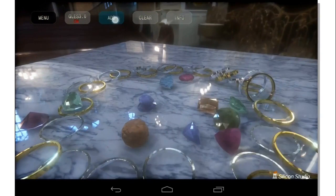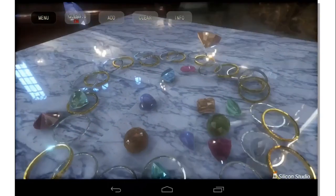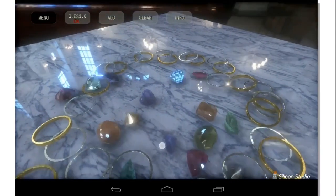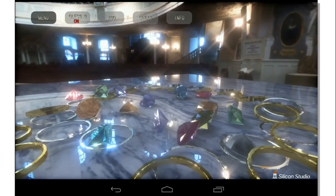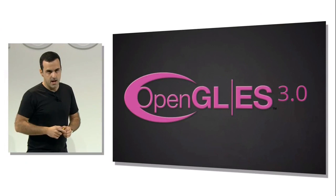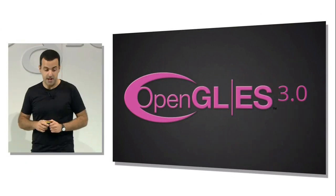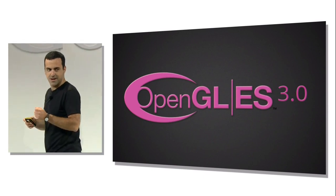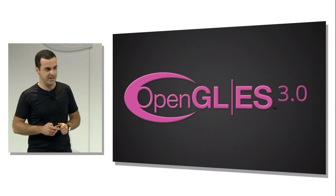You can see incredibly high-quality reflections — not only on the table, but also on the metal rings and the stones. Note the stunning bloom lighting effect in the back of the cathedral. The next demo is called The Chase, made by Unity. It's a futuristic car chase scene that really shows off the kind of jaw-dropping visuals made possible with OpenGL ES 3.